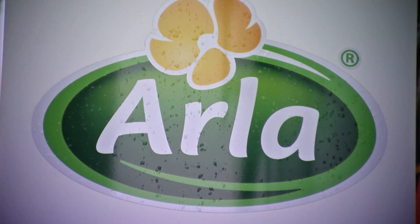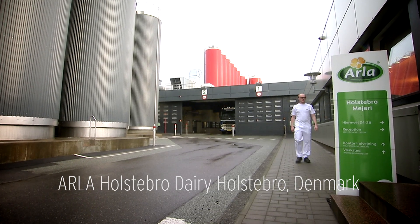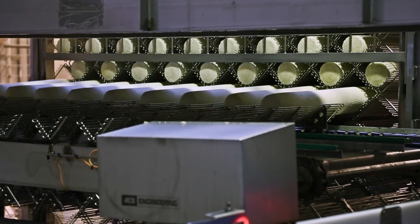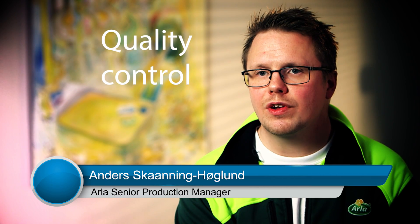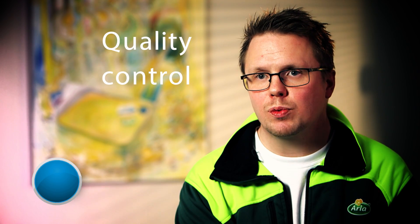ALA is a global company owned by the farmers, and we work very hard in order to create the future of theirs. Our focus here is to have full control of all the relevant quality parameters, where CIP is an essential one.